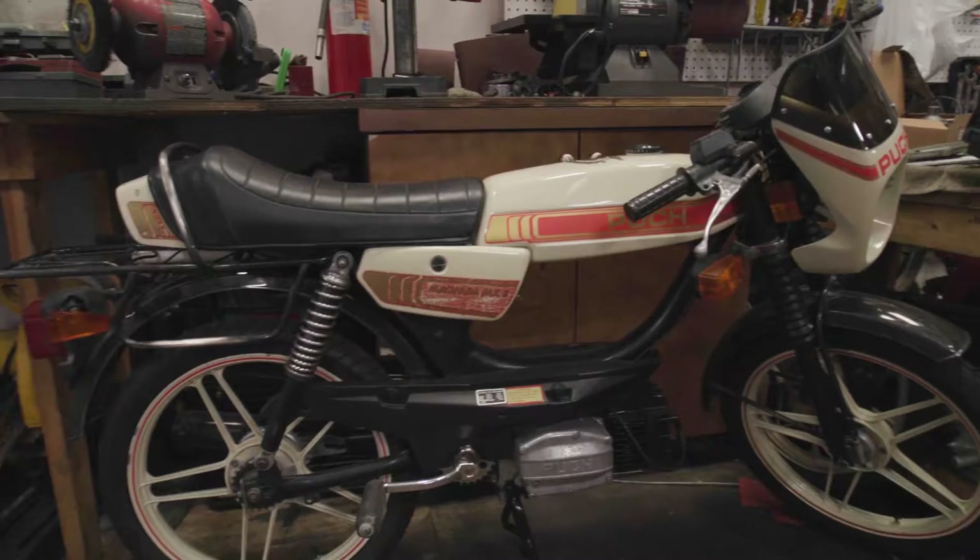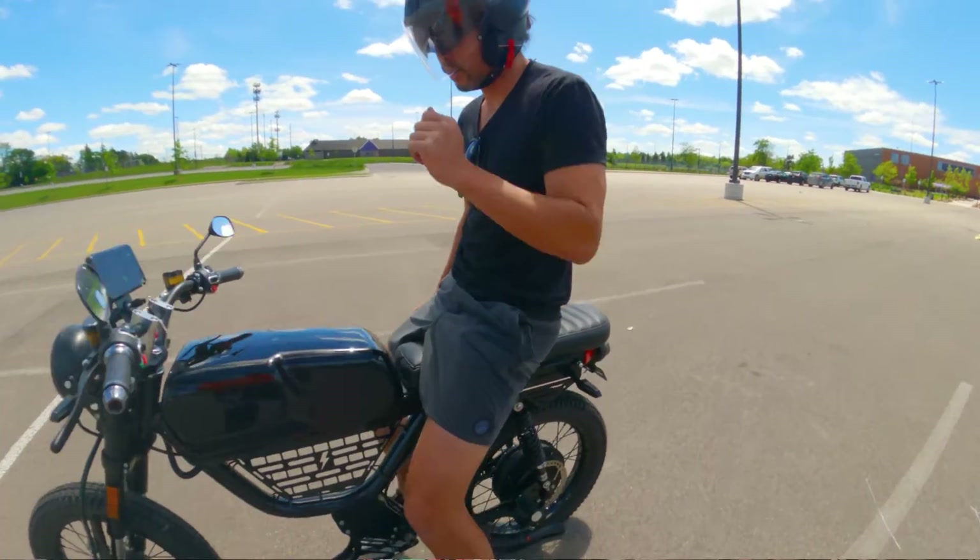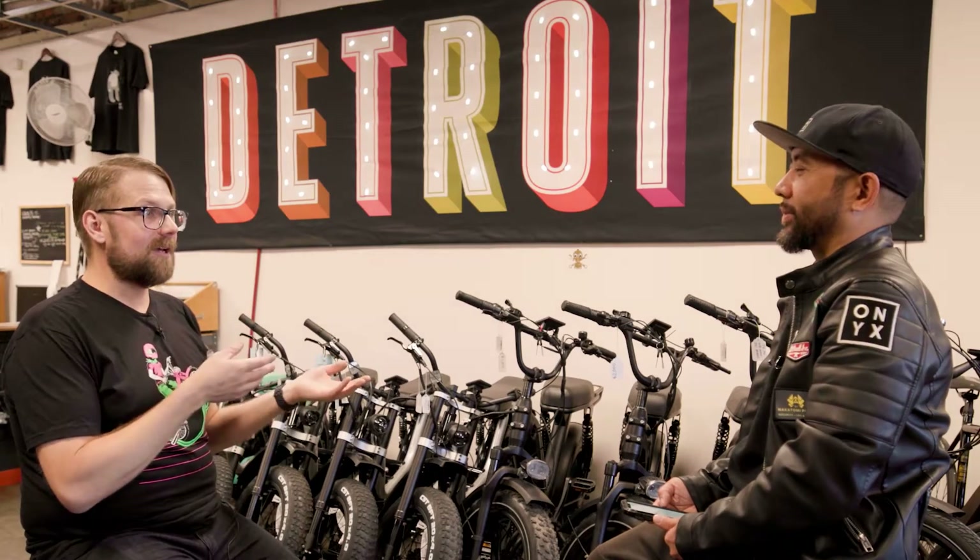So why did Detroit Moped Works go electric? They're using 1978 moped technology on a modern 50 mile per hour non-approved motorcycle. Cool for me, cool for you as a user, cool looking, right? But is it correct? That's coming right up.